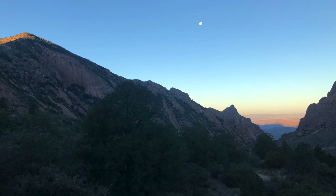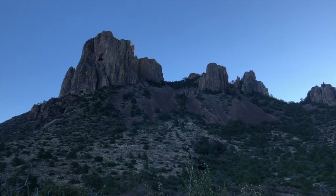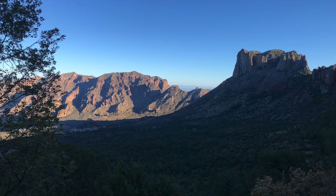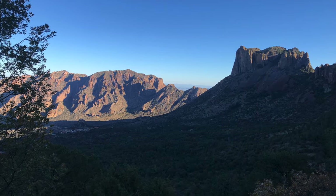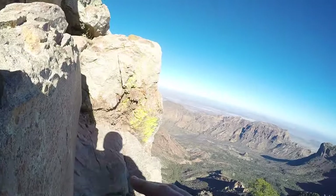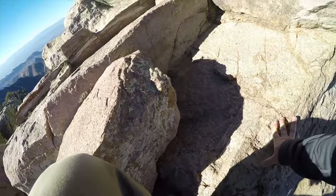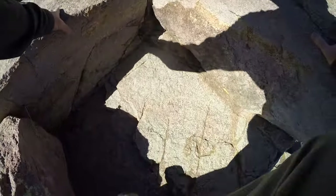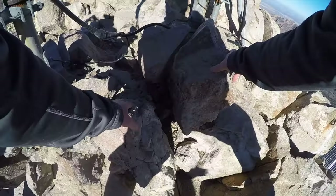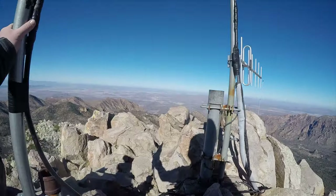As you go up, you will see the famous Window, the Pinnacles, and Casa Grande. The last few hundred yards are a somewhat difficult rock scramble, and overall you'll be gaining about 2,500 feet in elevation, so this is not an easy hike. The only thing we didn't love about the peak were these antennas.